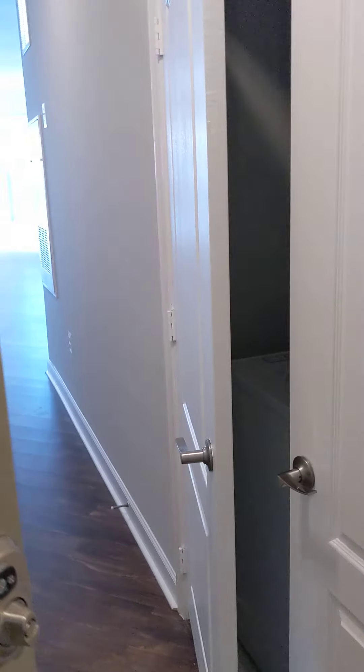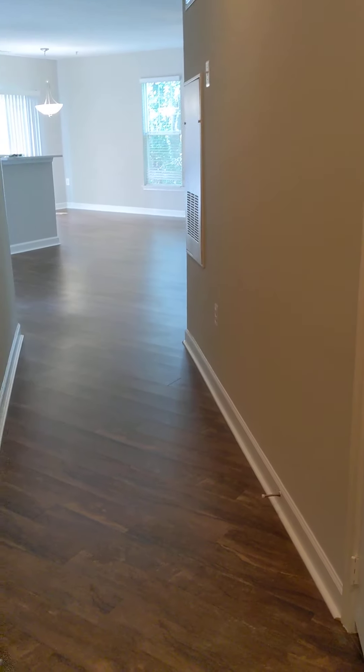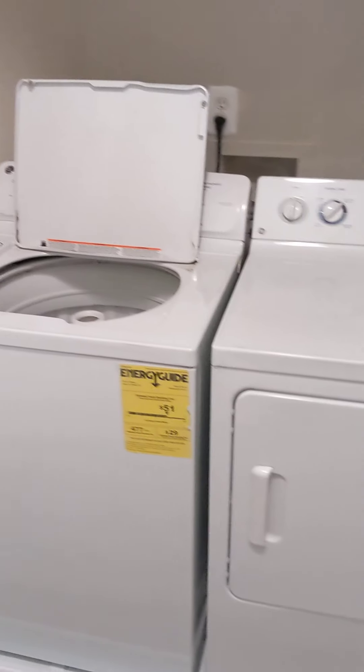When you first walk in you have this nice entry foyer. To the one side you have your coat closet — good extra storage right when you first walk in. And then to the other side of the hall you do have double doors here that leads you to your laundry area. Full-size washer dryer in this unit.